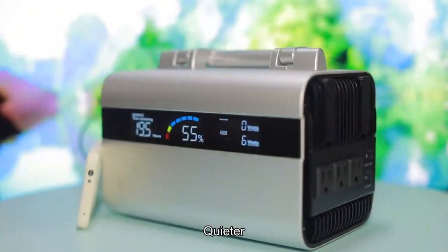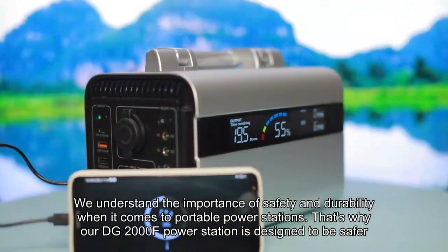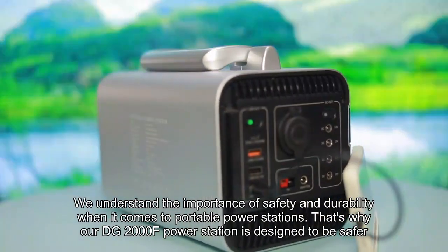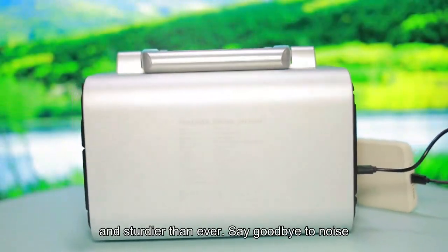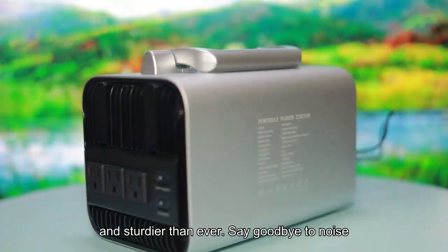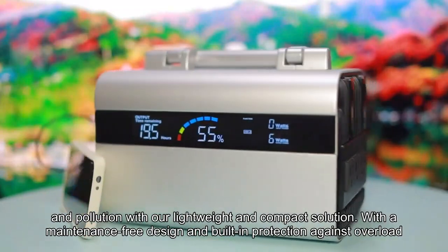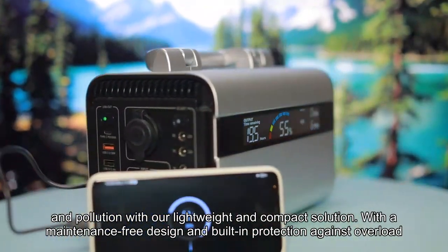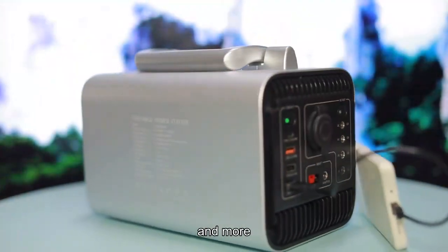We understand the importance of safety and durability when it comes to portable power stations. That's why our DG2000F Power Station is designed to be safer, quieter, and sturdier than ever. Say goodbye to noise, fumes, and pollution with our lightweight and compact solution. With a maintenance-free design and built-in protection against overload, over-voltage, short-circuit, and more.